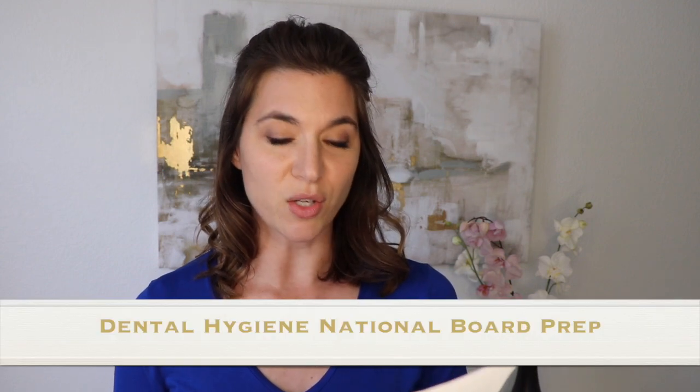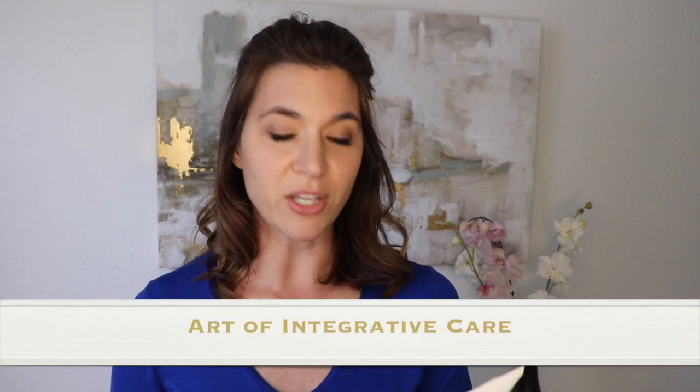Autumn quarter: curricular practical training, interprofessional laboratory experience — I don't remember that one — dental hygiene topics one, applied nutrition, dental hygiene, dental health education two, research two, special topics in periodontal therapy, clinical seminar one, dental hygiene clinic one. We've been doing hygiene clinic for a while, so okay. Dental hygiene national board prep and art of integrative care.